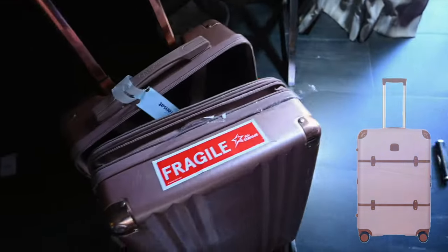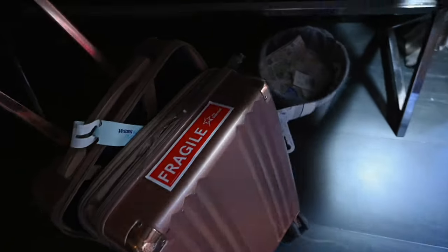My luggage completely died when I put it in the checked bags, so I think I need to get a new one. I have been eyeing the Brics Milano luggage — it is kind of crazy, but maybe I'll have to get it here.